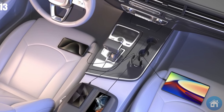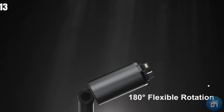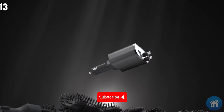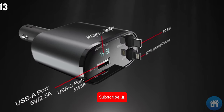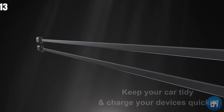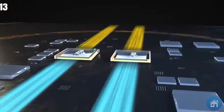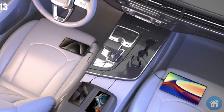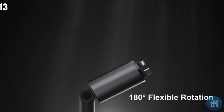It meets your various charging demands by working with a variety of devices, such as the iPhone 15, 14, 13, 12 Pro Max, XR, iPad, Samsung, and Pixel. Retractable cables provide a tidy and well-organized configuration, removing tangled wires and guaranteeing a clutter-free interior. The retractable vehicle charger is the little powerhouse for your iPhone, Type-C gadgets, and more — stay connected and charged while you're on the go.